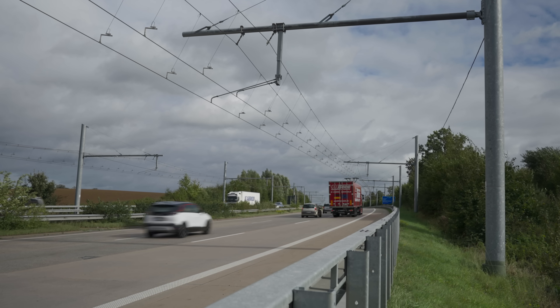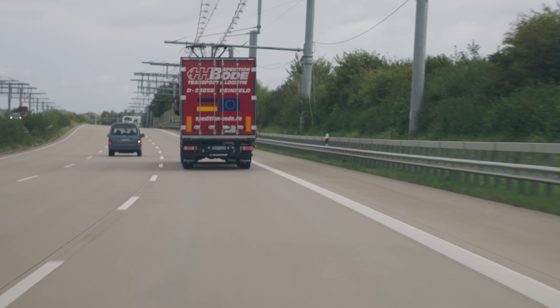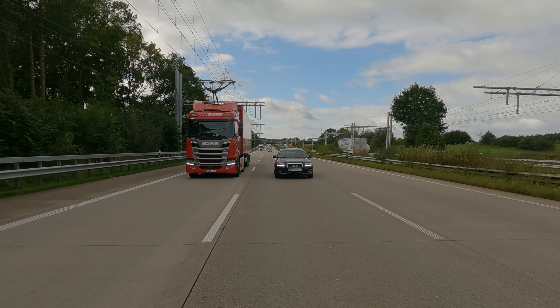In that part, a battery or the combustion engine will take over and you will have the full power without interruption. One of the things that's really obvious sitting here is that the technology works. We're running off grid power now and it's really, really quiet in here.